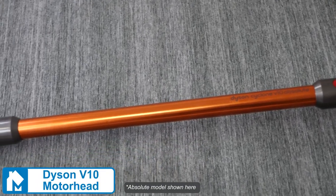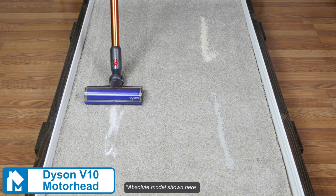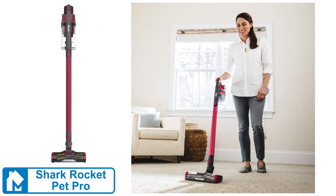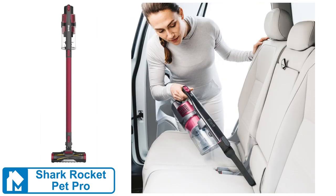The V10 Motorhead is the more basic variant of the V10 lineup, but it still has great suction, a 60-minute run time, and low maintenance costs. The Shark Rocket Pet Pro is an effective budget choice despite being smaller and more basic. The rubberized spiral brush roll is the biggest advantage of the Pet Pro, helping to better remove and clean up pet hair.